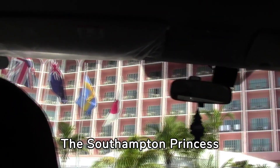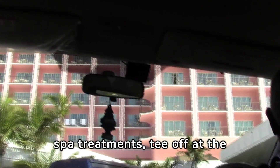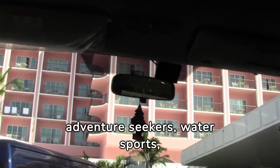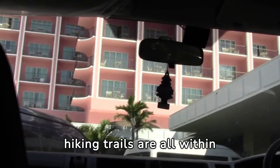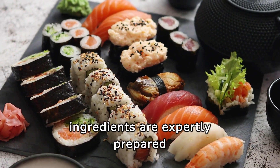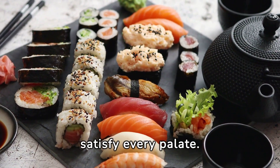The Southampton Princess Hotel is renowned for its world-class facilities and activities. Guests can indulge in pampering spa treatments, tee off at the championship golf course, or take a dip in the sparkling pools overlooking the ocean. For adventure seekers, water sports, tennis courts, and hiking trails are all within reach. Culinary delights await at the hotel's restaurants, where fresh, locally sourced ingredients are expertly prepared to tantalize the taste buds, from gourmet cuisine to casual beachside fare.